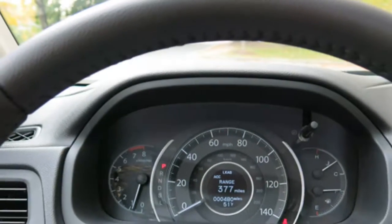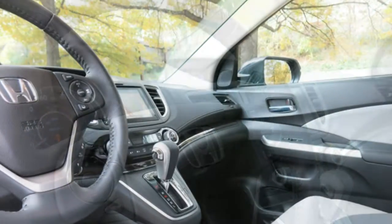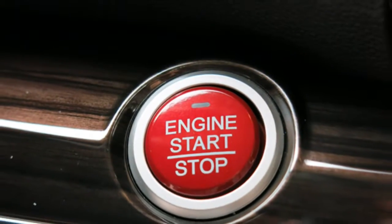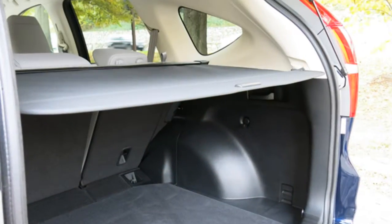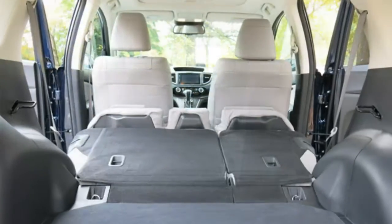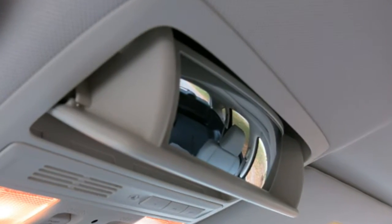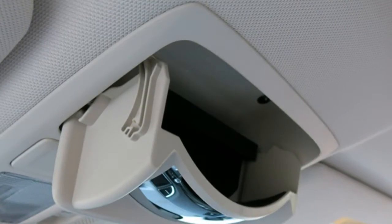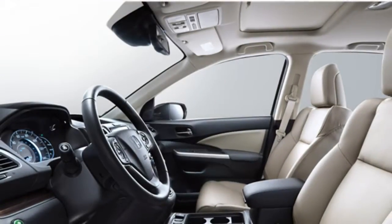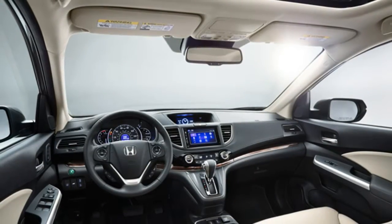Test drivers appreciate the CR-V's many available features. They note that the technology features are laid out in a straightforward manner and not cluttered with buttons. The touchscreen's icons are large and easy to see, and they quickly respond to your touch. When you don't want to look away from the road to use the touchscreen, you can use the supplementary physical knobs and buttons to adjust radio settings or to get back to the main menu.